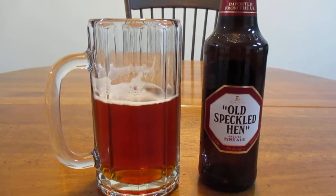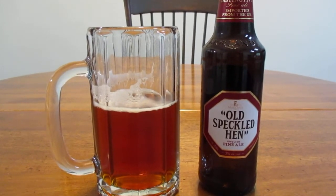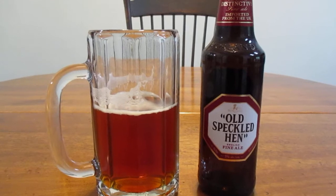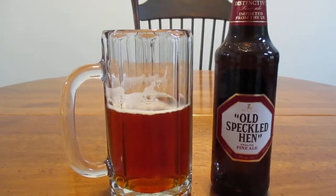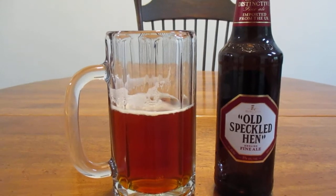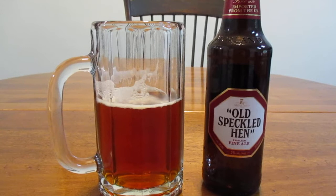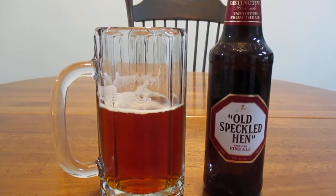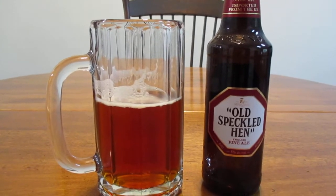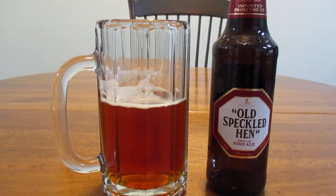That's just being honest with you. So yeah, unless you're really into ales, I probably would not try this beer, in my opinion. I can't say it's really something I'm ever going to buy again. But it was an interesting experience, and I'm always up for trying new and different beers. You never know until you try, right? Well, that's going to be it for this one, guys. Thank you so much for watching, and have a great rest of your day. Bye.